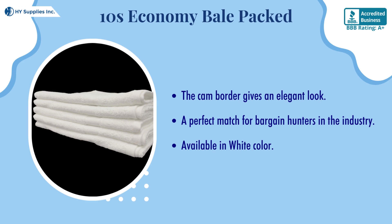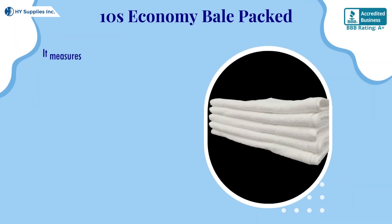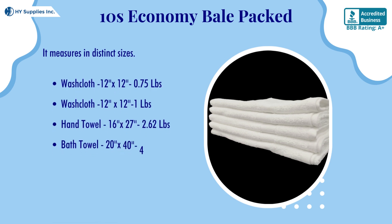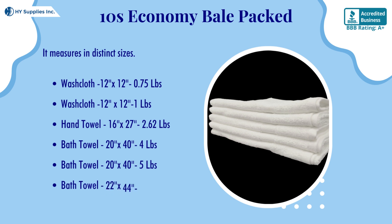Available in white color. It measures in distinct sizes: washcloth 12 by 12 inches with 0.75 pounds; washcloth 12 by 12 inches with 1 pound; hand towel 16 by 27 inches with 2.62 pounds; bath towel 20 by 40 inches with 4 pounds; bath towel 20 by 40 inches with 5 pounds; bath towel 22 by 44 inches with 5.75 pounds; and bath towel 24 by 48 inches with 7.5 pounds.